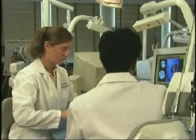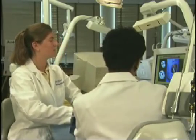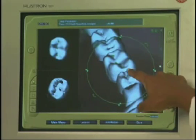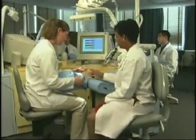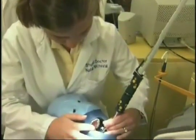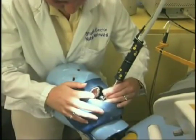We see advancements in technology everywhere we look, and dental education is no exception. Computers and modern optics are making it possible for dental students to train for their professional careers using simulators that take students to a virtual reality world of clinical practice. This revolution in dental training is possible thanks to a comprehensive interactive learning system called DentSim.